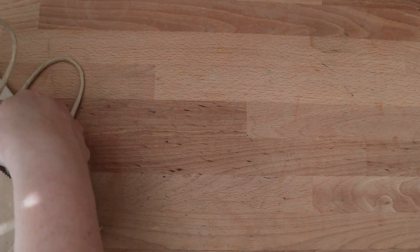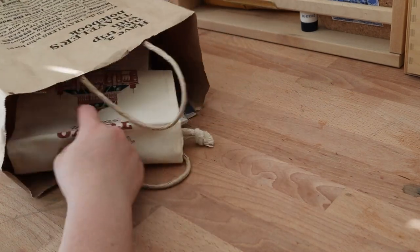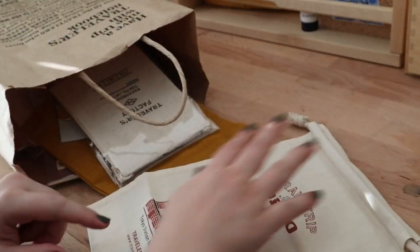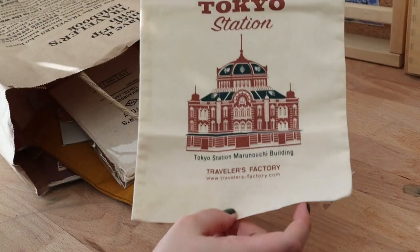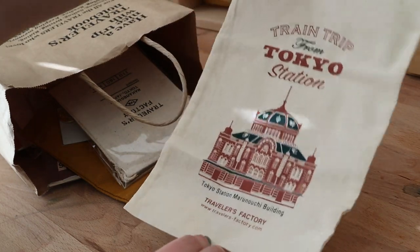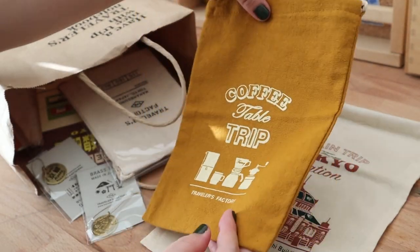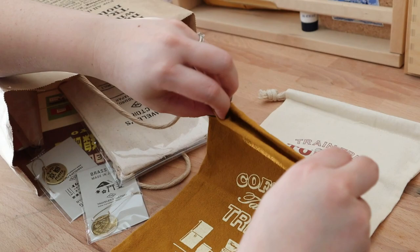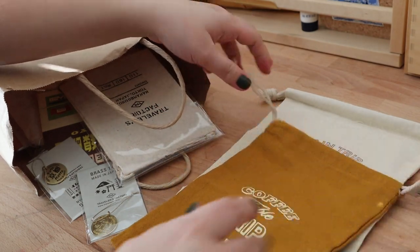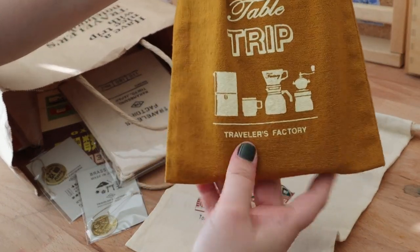That's it for the wrapped purchases — we're moving on to whatever's inside this paper bag, so there's no system to this, it's all going to be random. I bought a bunch of pouches. This one is similar to the insert we saw earlier. I also bought this yellow mustard one — it's also a pouch for your Traveler's Notebook, or for whatever you want to use a pouch for. I'm probably going to use it for a Traveler's Notebook. I love this color.